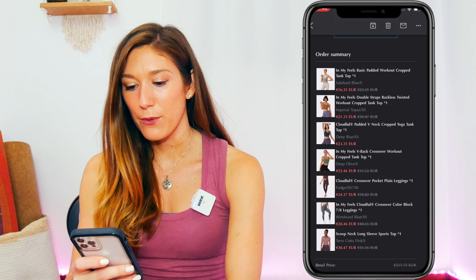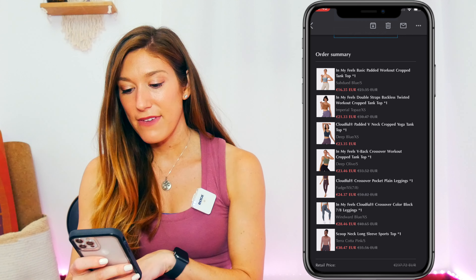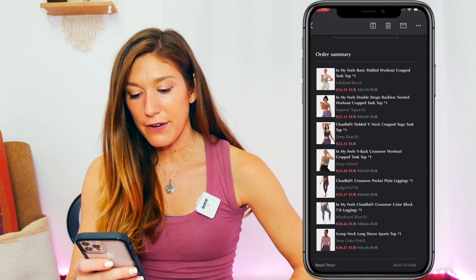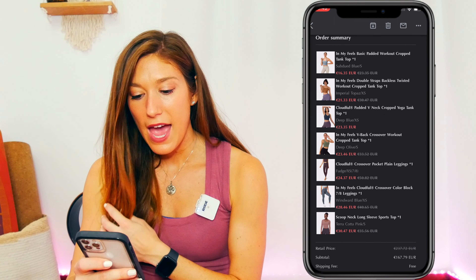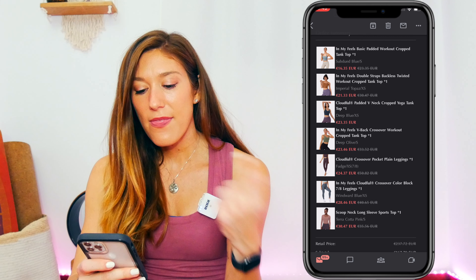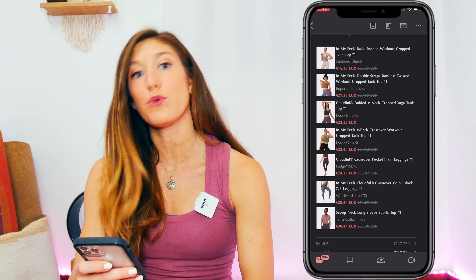The first item is the 'In My Feels Basic Padded Workout Crop Tank' in Subdued Blue, size small — originally 23.35, got it for 16.35. Next is the 'In My Feels Double-Strapped Backless Twisted Workout Tank' in Imperial Topaz, extra small — originally 30.47, got it for 21.33. Then the 'Cloudful Padded V-Neck Cropped Yoga Tank' in Deep Blue, extra small — my receipt doesn't show the original price but it's marked red, so it was discounted at 23.35. Next is the 'In My Feels V-Back Crossover Workout Crop Tank' in Deep Olive — originally 33.52, got it for 23.46.